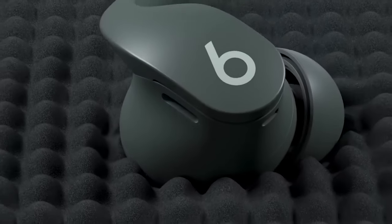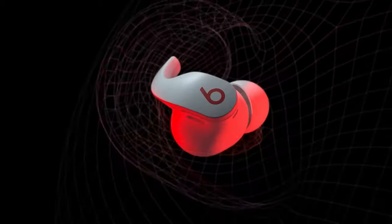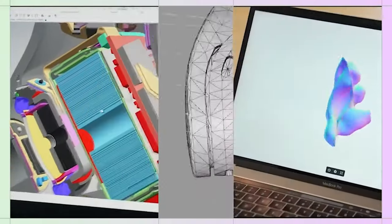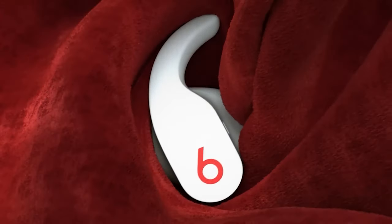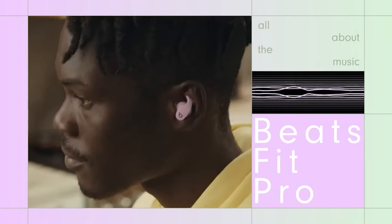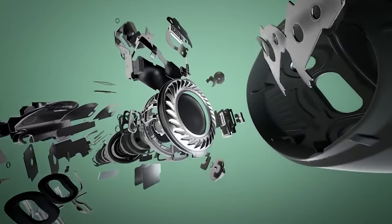The Beats Fit Pro audio takes on a similar signature to the more affordable Studio Buds, with the bass performance presented with good weight and authority. The mids and highs are reproduced clearly, with solid detail and no sibilance or harshness. The adaptive noise cancelling varies its performance depending on how much noise it detects, and it deals well with blocking out most ambient noises, although some louder noises from cars and larger vehicles did manage to penetrate through the ANC bubble.